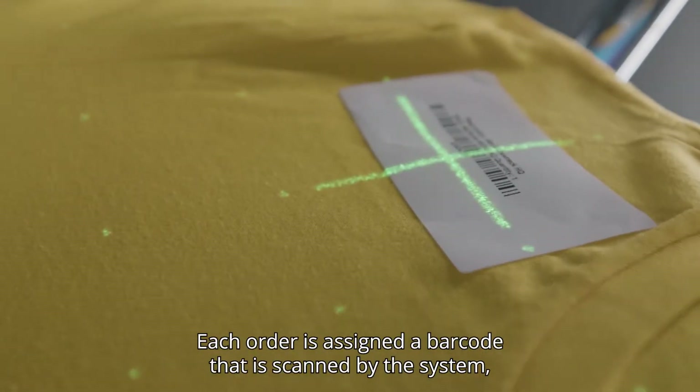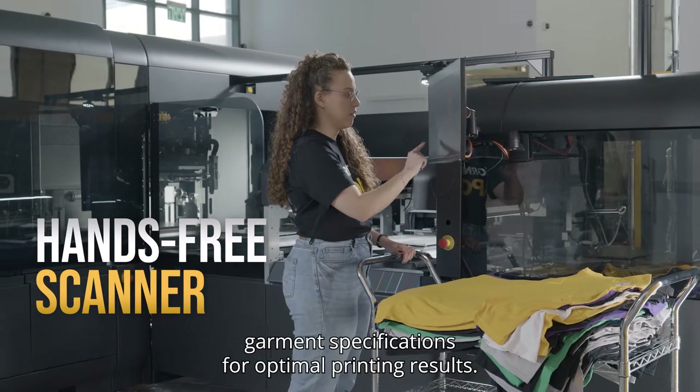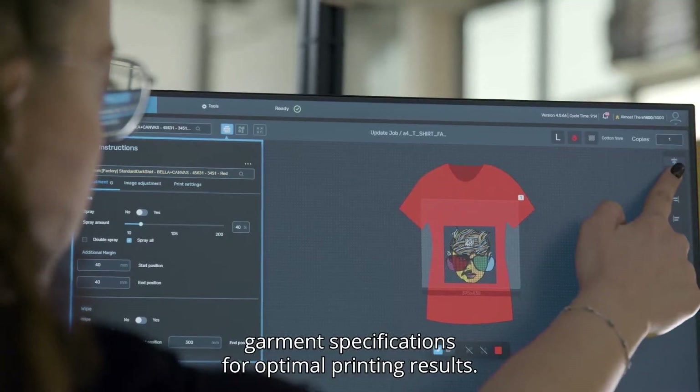Each order is assigned a barcode that is scanned by the system automatically, providing the appropriate garment specifications for optimal printing results.